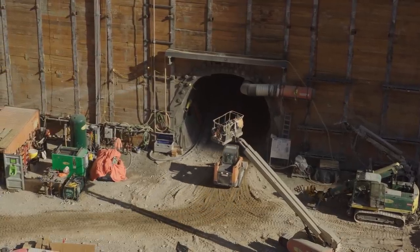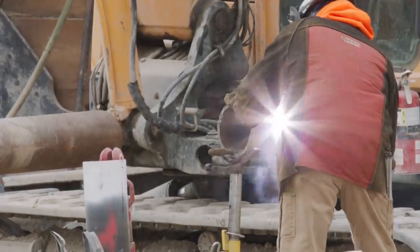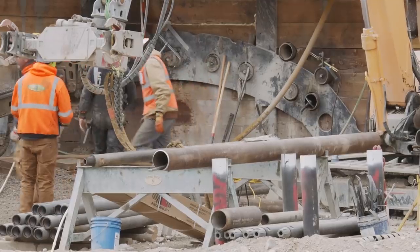The unstable conditions required intense preparation. About a year ago I started the process of designing the tunnel. It's a big challenge, a huge undertaking for sure. Tinney says the design called for canopy tubes.